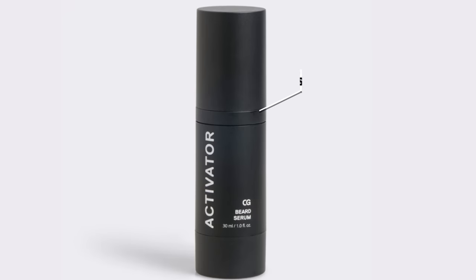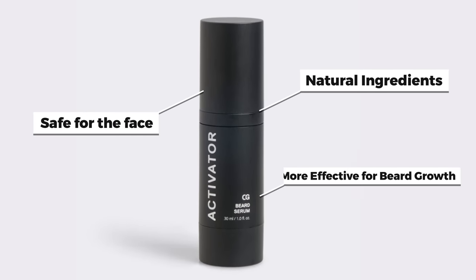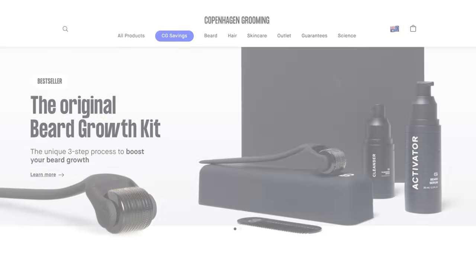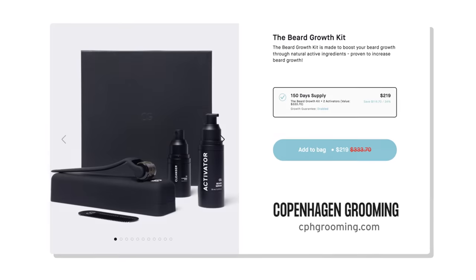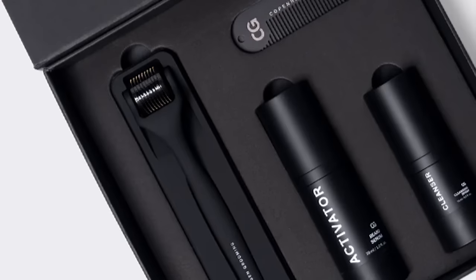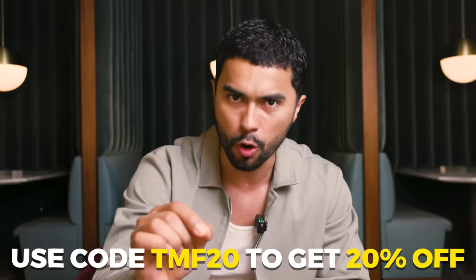This activator, because it comes from a natural plant, is safe to use on the face — more effective at beard growth and with no side effects. If you want to check out Copenhagen Grooming, you'll get an entire beard regrowth kit that comes with the derma roller and the activator serum, with about a 150-day supply. Click the link below and use code TMF20 to get 20% off your order.